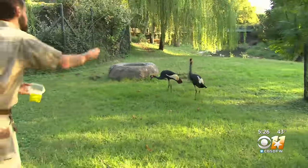Fascinating! If you want to come see awesome birds like the African crowned crane, you can come visit the Fort Worth Zoo.